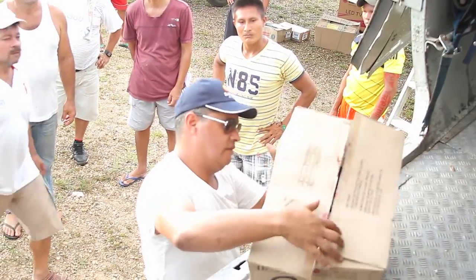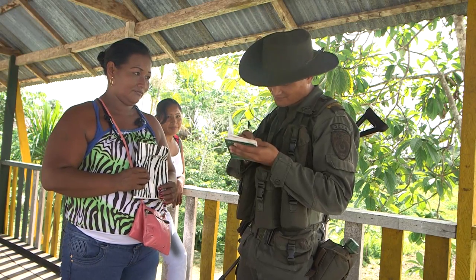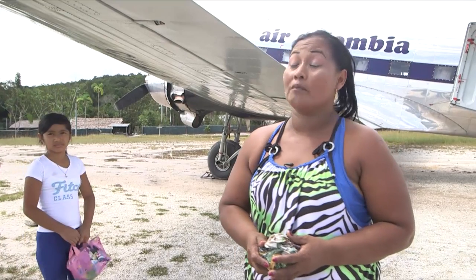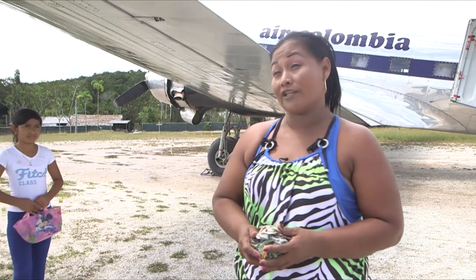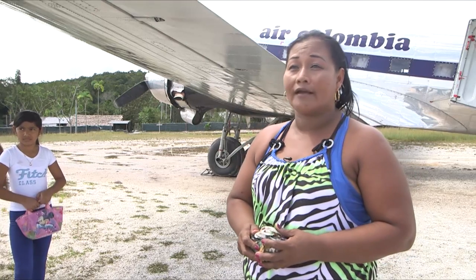But the locals are grateful for the service. Emerita Peña is a single mother who also mines for gold. She says: it's the only way we have to get out of here, to go to the capital for medical appointments and important errands.